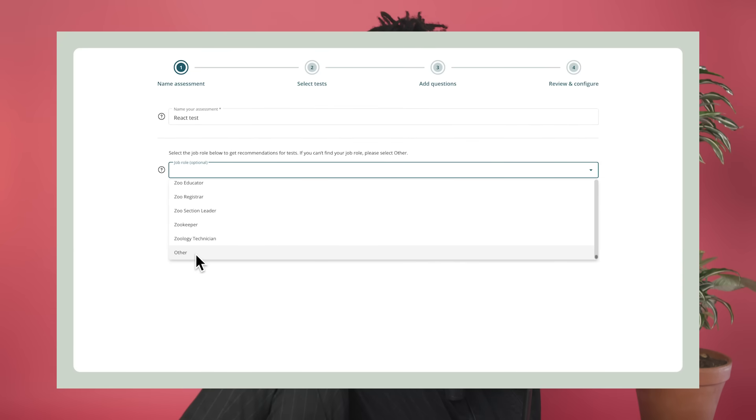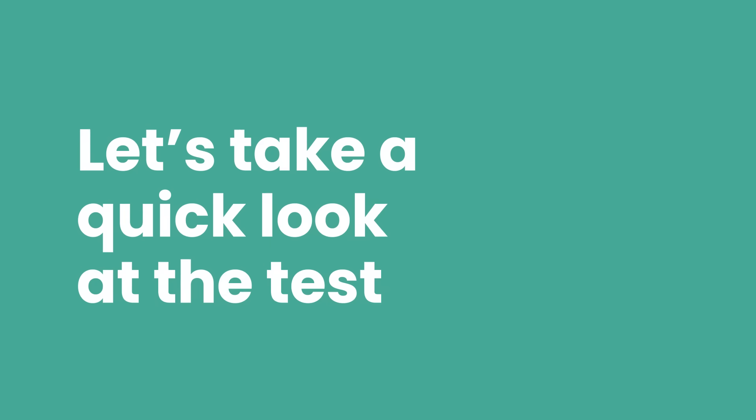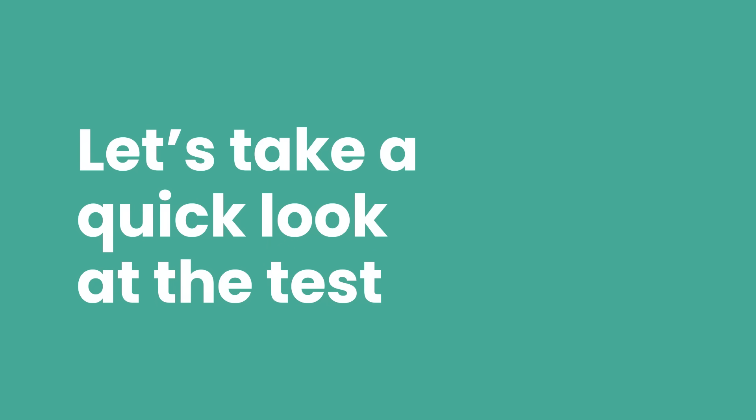Finding the test in our library and adding it to your assessment is simple. First though, let's take a quick look at the test and see how it works. This test assesses a candidate's skill in using tools from the React library to develop effective user interfaces.